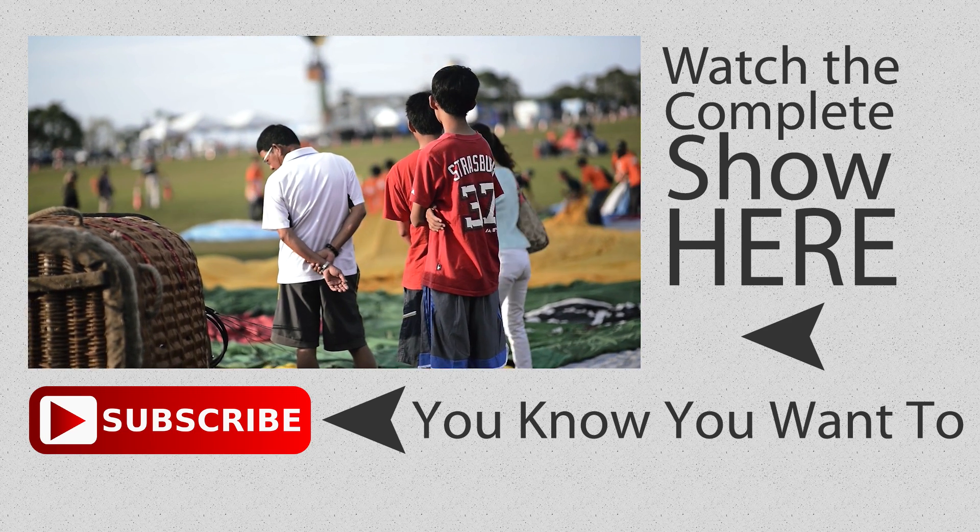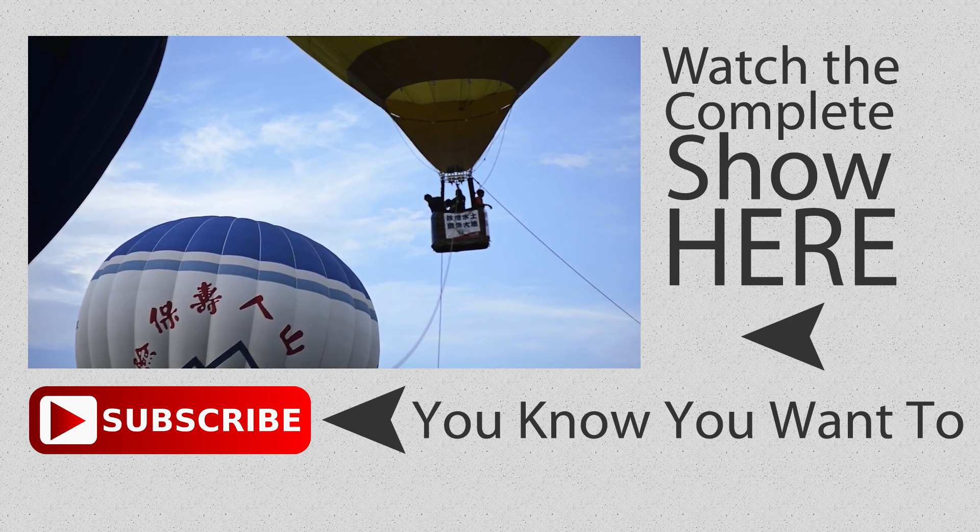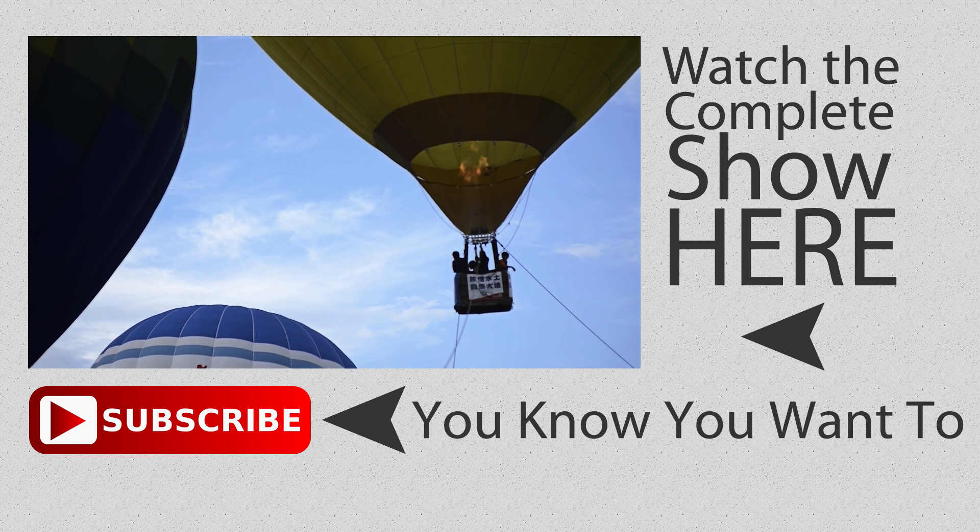That was just an excerpt of Out of the Box — you can watch the entire thing here. And while you're at it, why don't you subscribe to our channel?